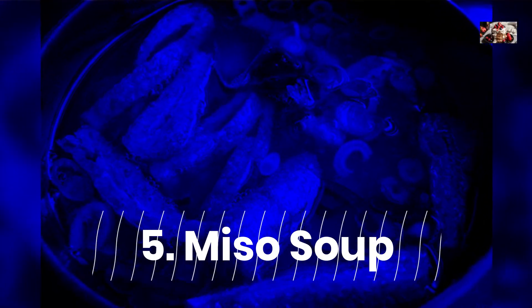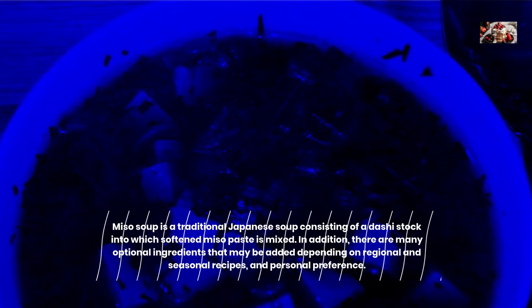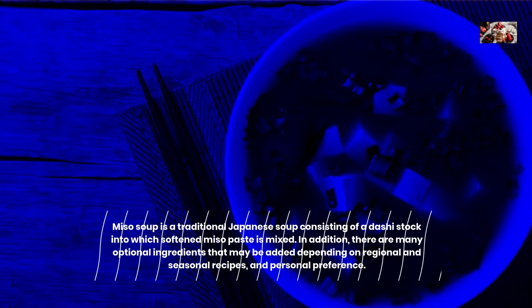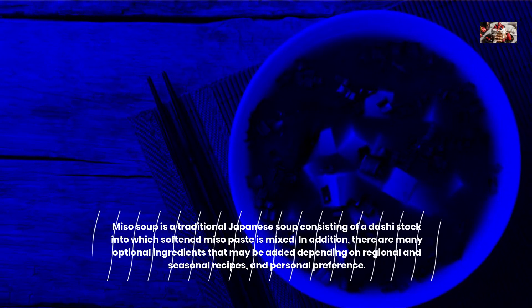Miso Soup is a traditional Japanese soup consisting of a dashi stock into which softened miso paste is mixed. In addition, there are many optional ingredients that may be added depending on regional and seasonal recipes, and personal preference.